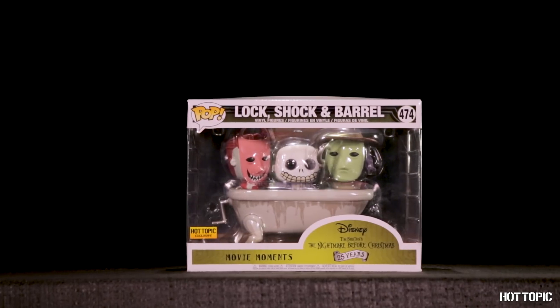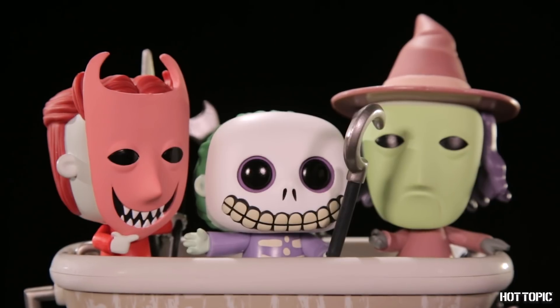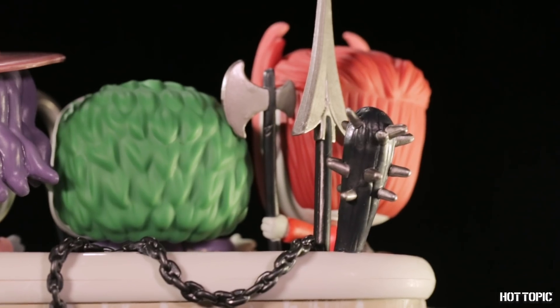From Nightmare Before Christmas, we have Oogie's Boys. That's right, Lock, Shock, and Barrel are ready to kidnap Sandy Claws, weapons in hand, in their trusty walking bathtub.